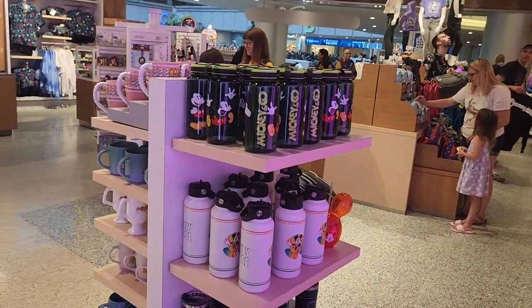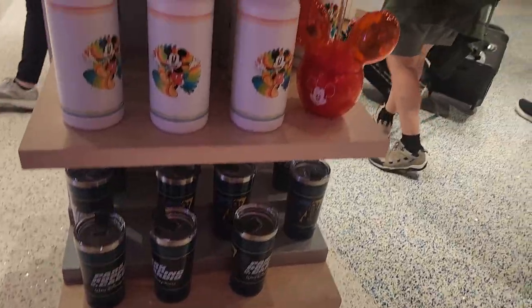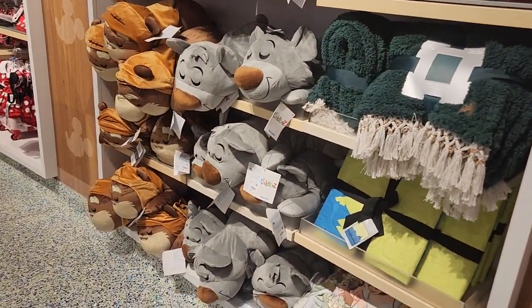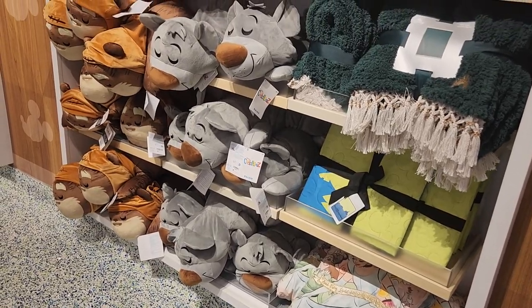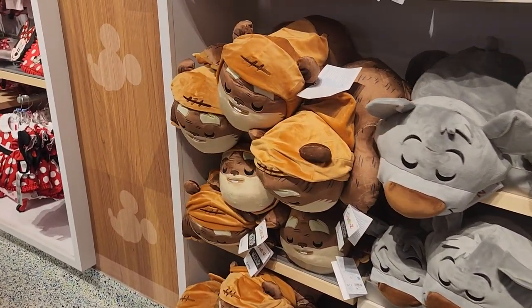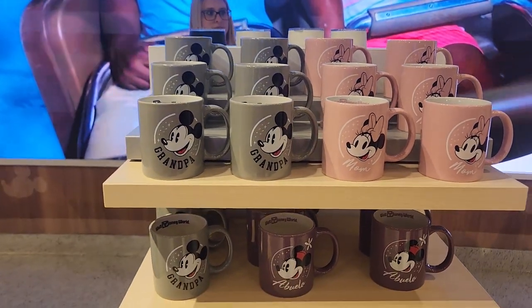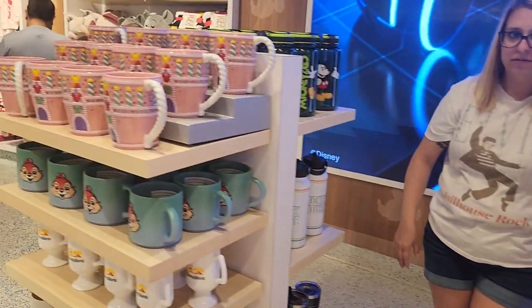I believe they do have a second World of Magic of Disney store here. I would assume they probably have similar, if not the same, merchandise to cover both of the terminals here in the main terminal. Some really cool mugs — we love our Disney mugs. We have so many now that we have to get rid of one in order to buy a new one.